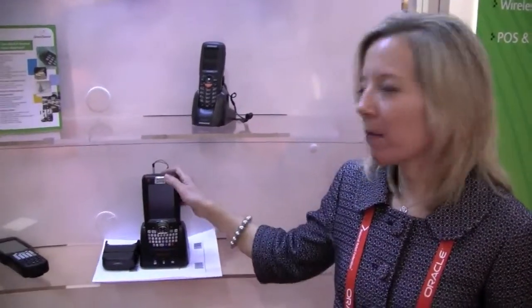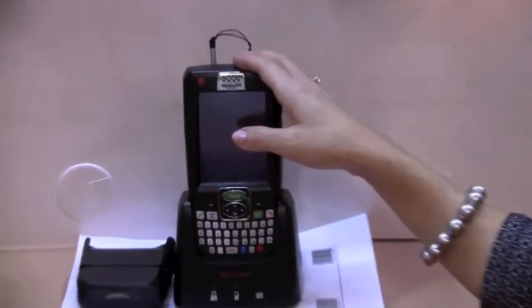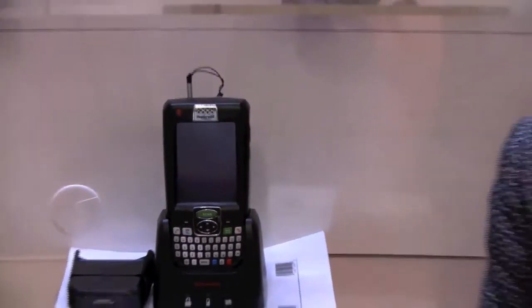Another option for mobile point of sale is using a mobile handheld device. It just truly depends on the retailer, but that's an alternative option to the mobile tablet.